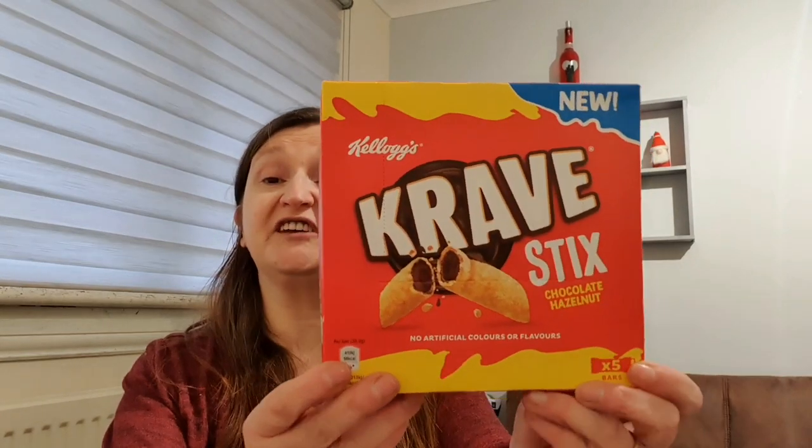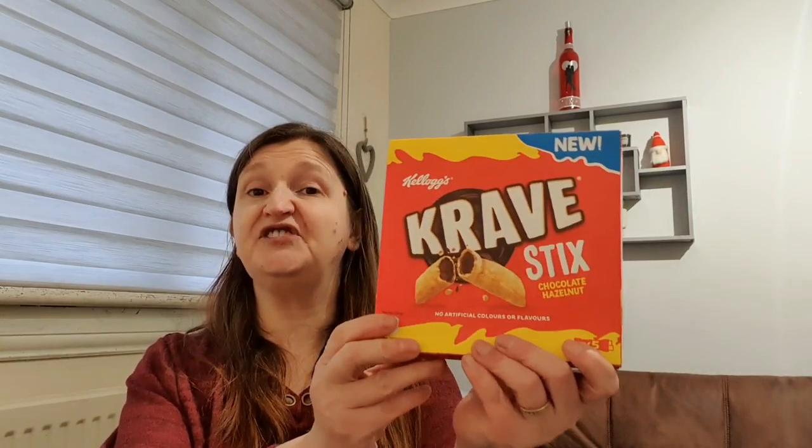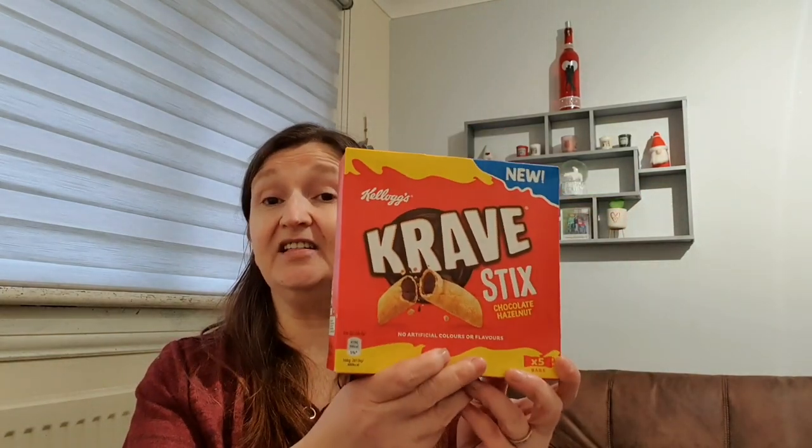I tried to get the Bliss-type skinny whip bars from Iceland again today and they still didn't have them - I'm desperate to get my hands on them. I got these for Brooke - the Crave sticks. They're a great treat for her to pick up and go if she's running out the door. She likes the Crave cereal but she's gone off sitting with a bowl - she will eat these though. They're 98 calories per stick.